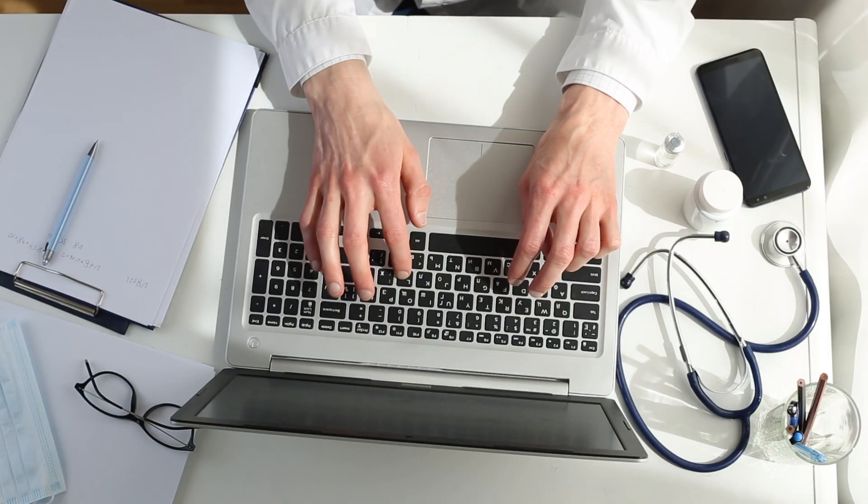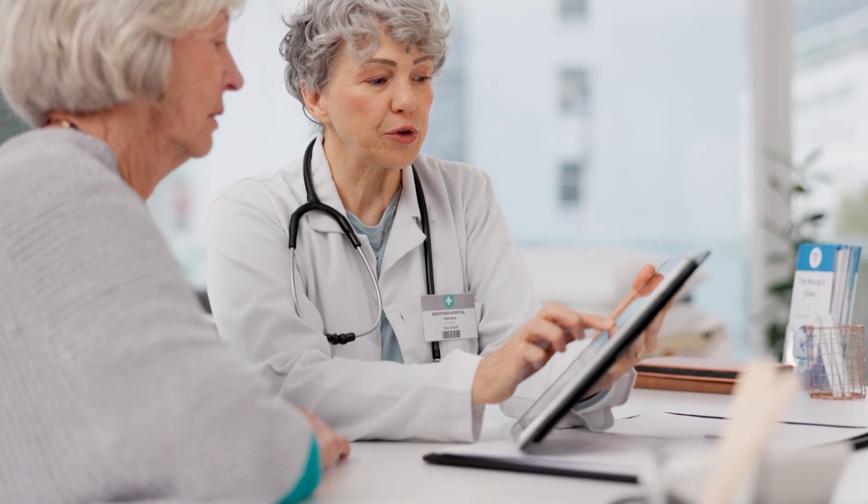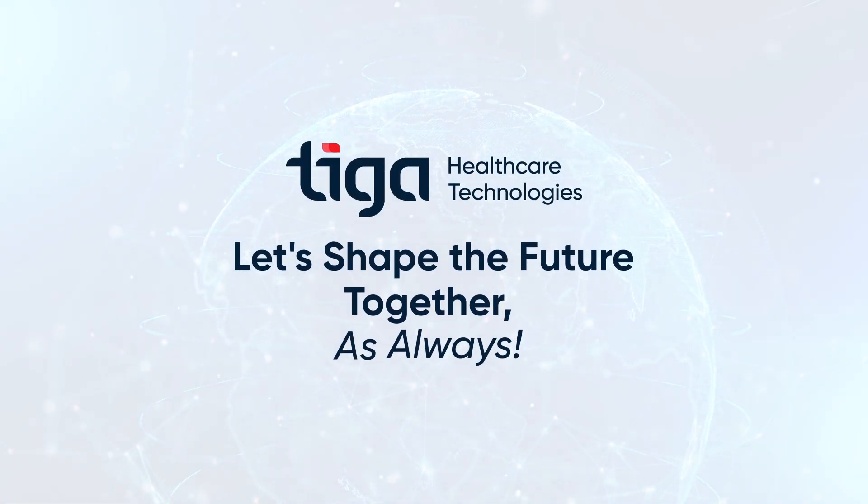With chronic disease management, healthcare is more connected, efficient, and patient-centric than ever before. Tiga Healthcare Technologies — let's shape the future together, as always.